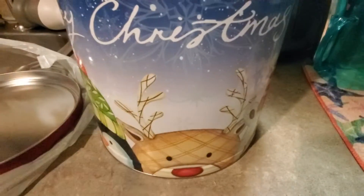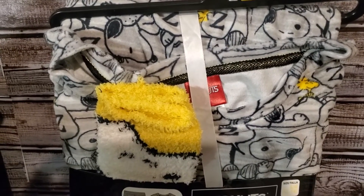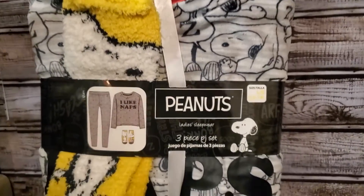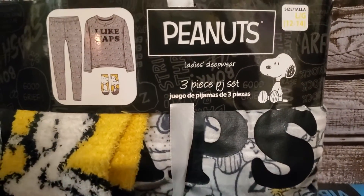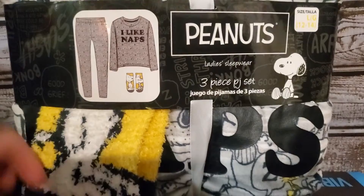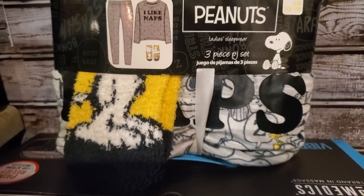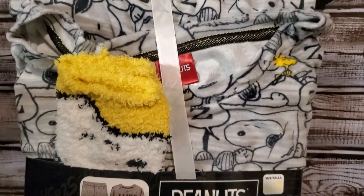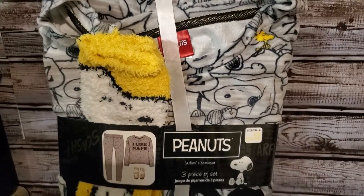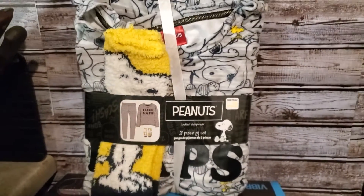Let's move on to the next one — this is a Peanuts PJS set. It's a ladies sleepwear, very cute. It has the pants, the tops, and socks — Peanuts socks! Super cute, guys. If you hear that noise, it's hubby laughing and playing games with his friends online.